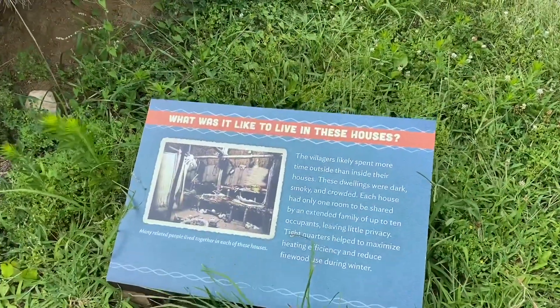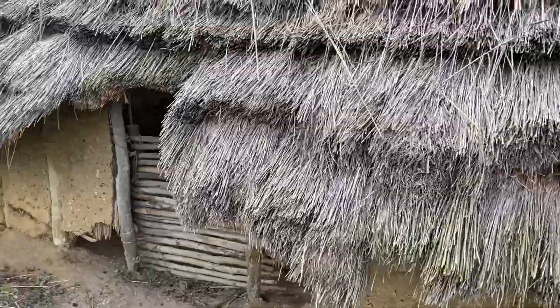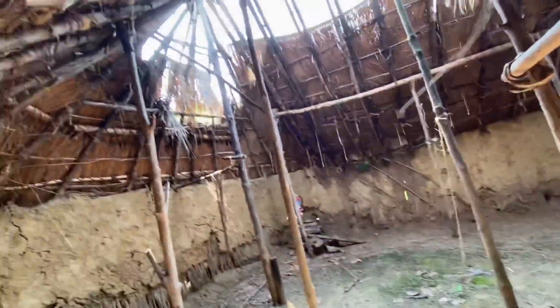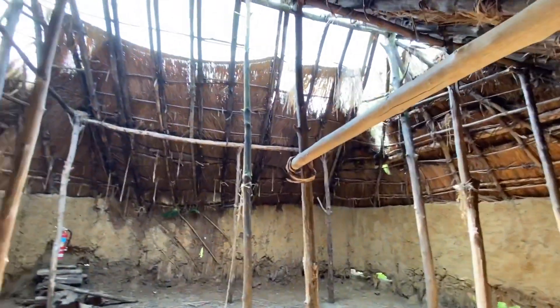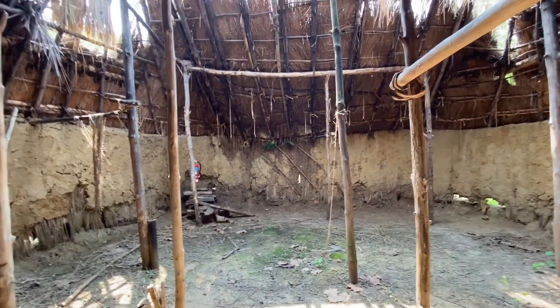What was it like to live in these houses? It sounds like it was really cramped — up to 10 people would live in one of these small places to conserve heat and space. Imagine being inside here with 10 of your closest friends, or maybe even worst enemies.